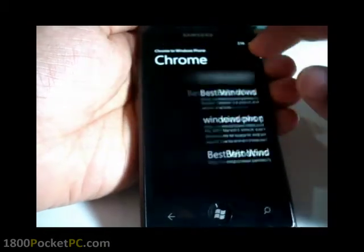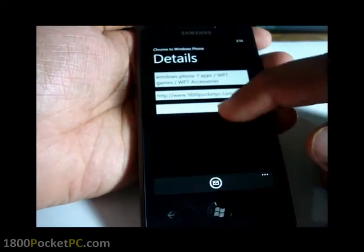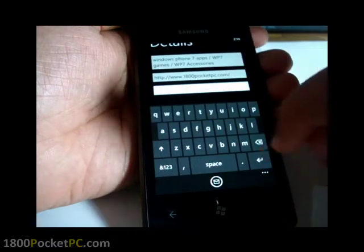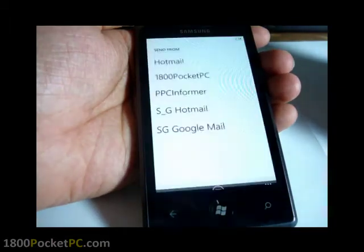It gives you a list of all the things you've sent. I don't think there's a way to delete them. Apparently you can email it as well — not sure what that's for, but let's try to email it.